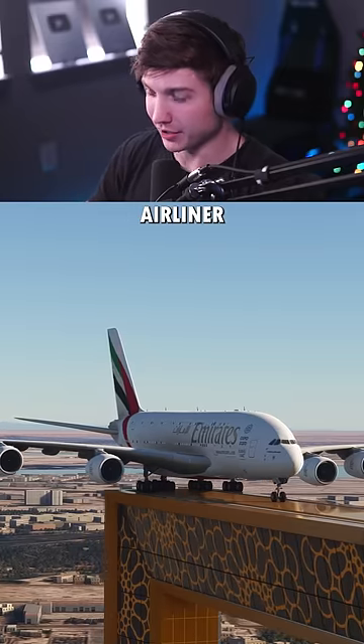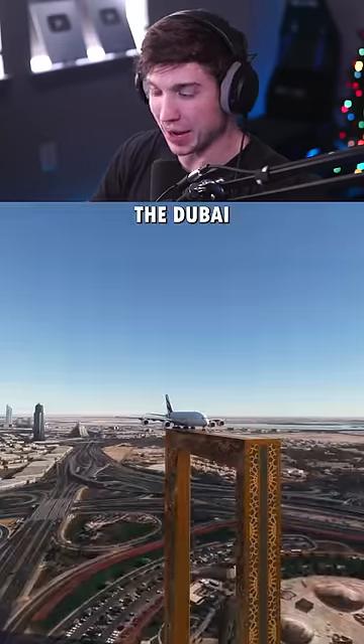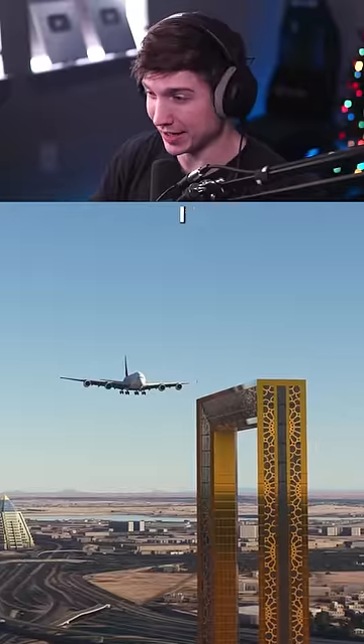This is the world's biggest passenger airliner, and this is the Dubai Frame. Can we take off and land on it? I guess we'll see.